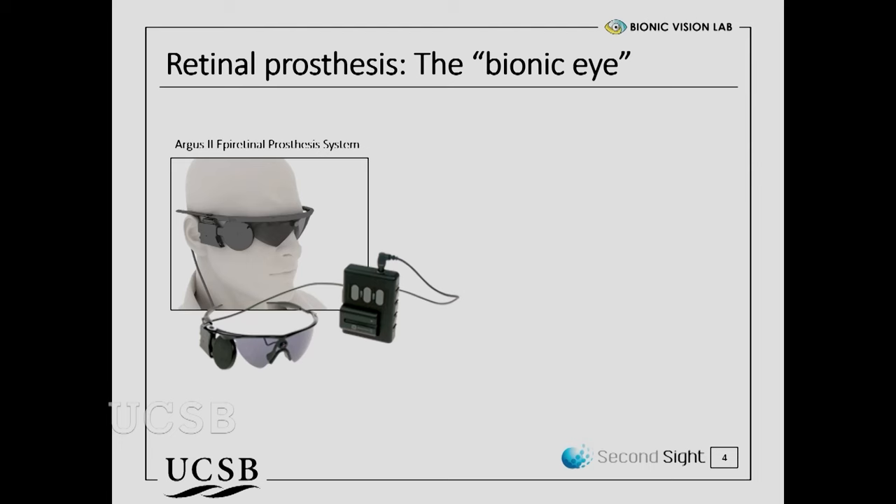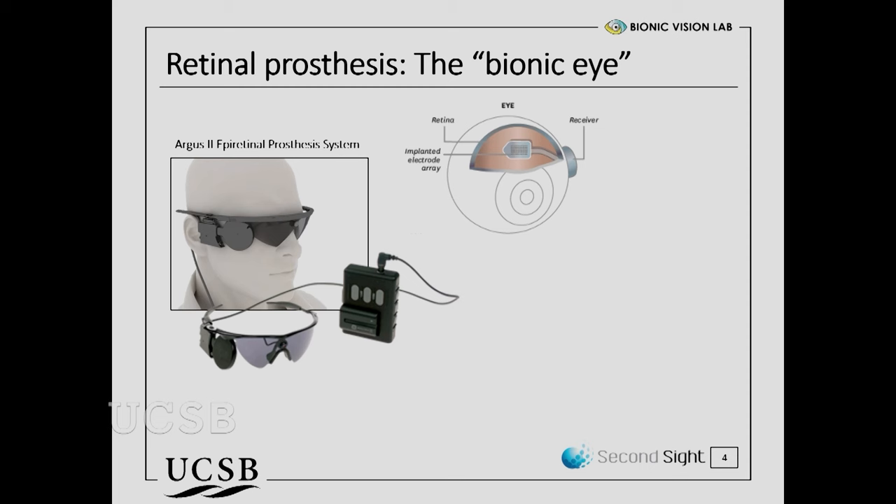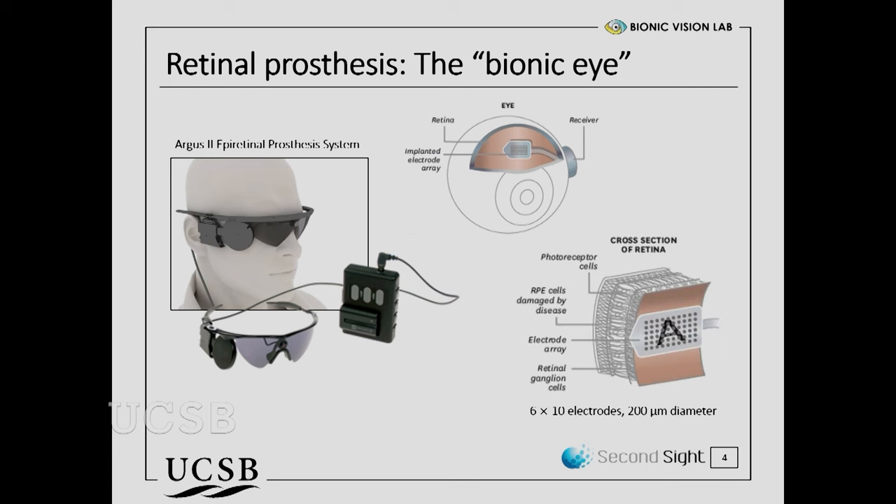Perhaps the most commonly known device is called the Argus II, developed by a company called Second Sight, based here in LA. The system comes with a pair of glasses that have a small camera embedded in the front. Whatever video the camera records is translated into a series of electrical signals delivered to a chip implanted in the eye. Zooming in to the back of the eye where the retina sits, you can see the schematic — an electrode array that sits right on top of all the neurons in the eye.